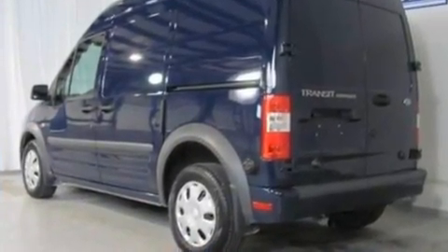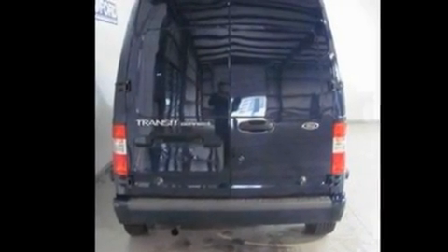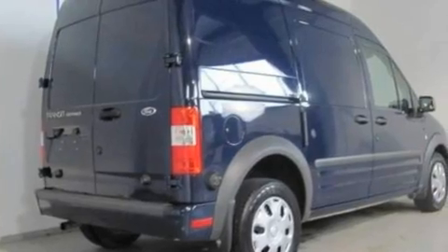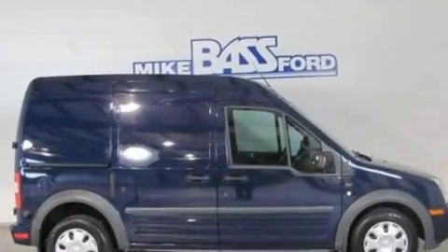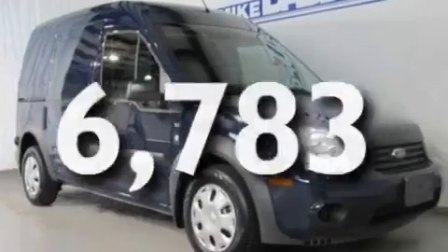Its top features include cruise control, heated side-view mirrors, a rear window defroster, a CD player, cargo tie-downs, a passenger side vanity mirror, an engine immobilizer theft deterrent system, a low-tire pressure indicator, and rear fog lamps. This vehicle has fewer than 7,000 miles on the odometer.